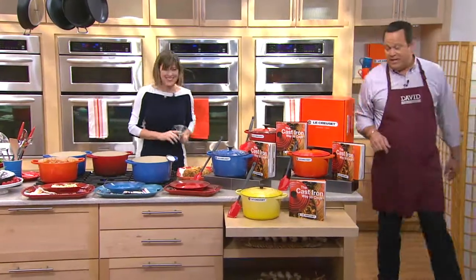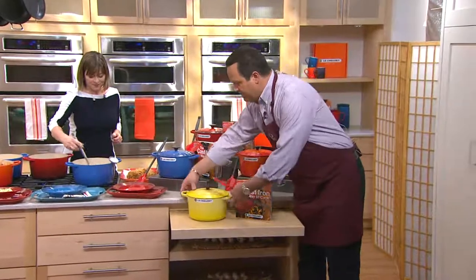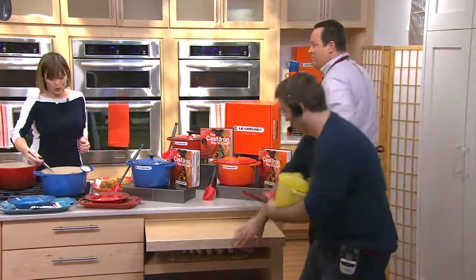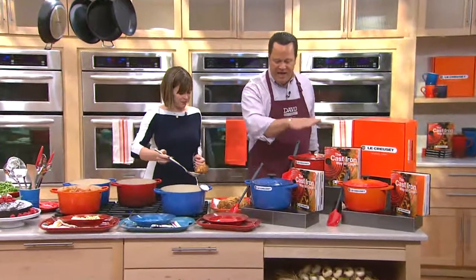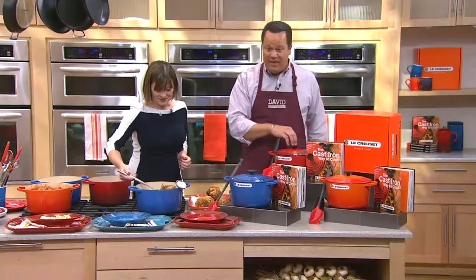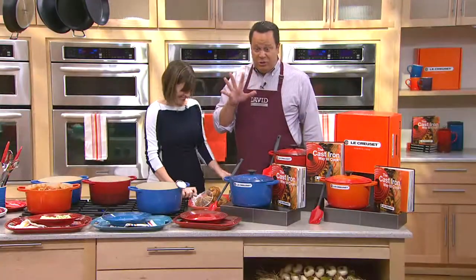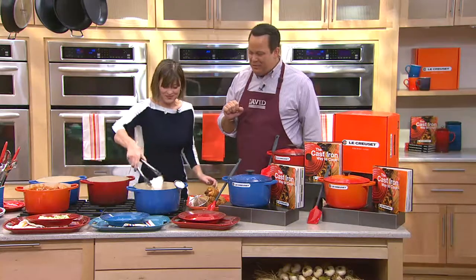I've already got a sellout for you — Soleil is gone, all seven of them left the building. We have Flame, apparently Julia's color, and my color which is Cherry. This is Marseille. Free shipping and handling and five easy payments on the credit card.